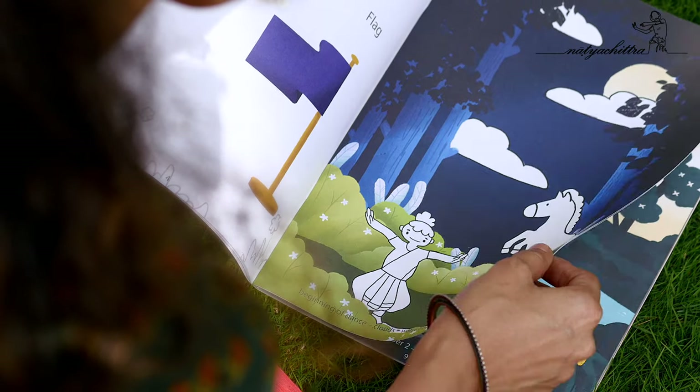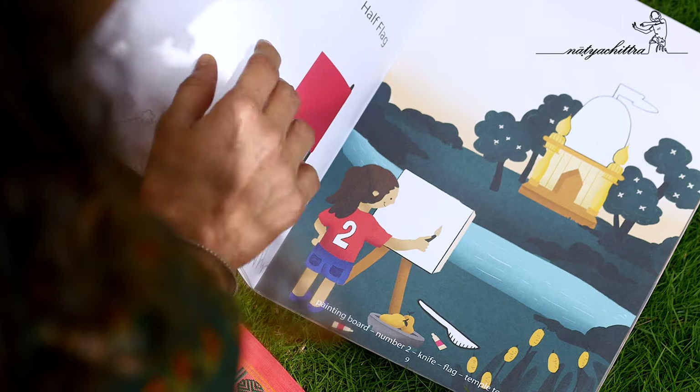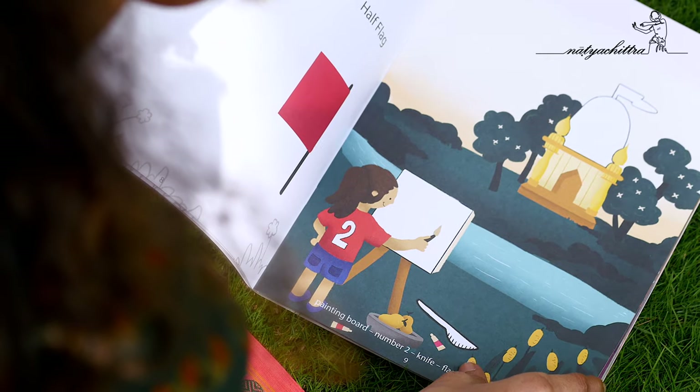This is what the book looks like. It is catering to the age group of 4 to 8 year olds, because for them it is photographic memory, it is colors, it is animation that really gets their attention.